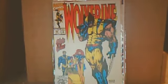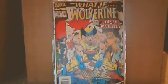Next up we have X-Men number 1 and number 32, then Wolverine number 65, and What If Wolverine number 59, and then we also have Magnum Man, which was like an indie-ish book.